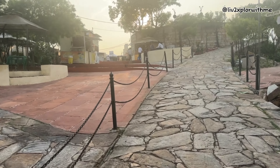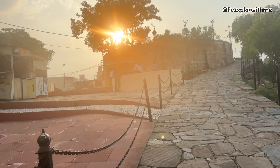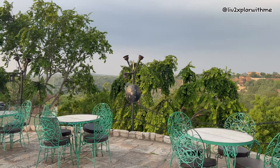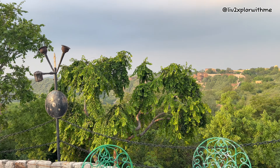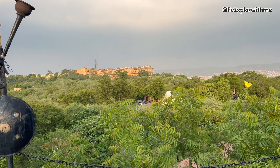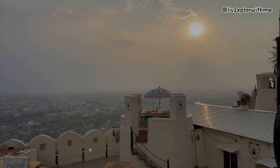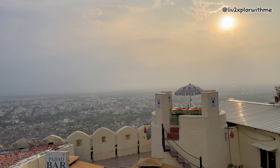We are now walking towards the very popular Padao restaurant, which is towards the end of Nahargarh Fort, also known as the sunset point. The location gives a very beautiful view of Jaipur city, especially at sunset. From the restaurant you can see Nahargarh Fort on one side and also the Jaipur city. Although it was a little cloudy at sunset time, we still enjoyed the view from here.